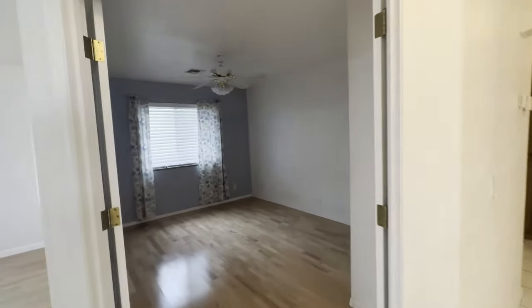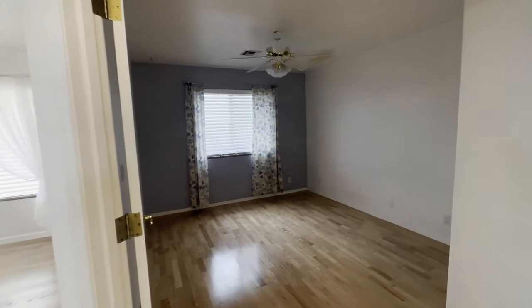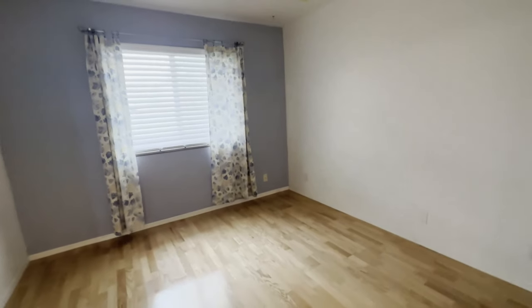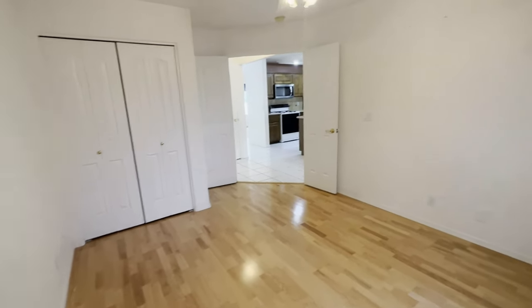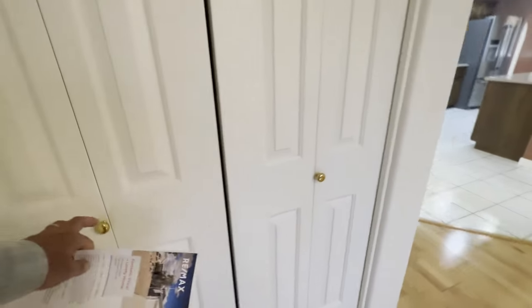The home is 1,814 square feet — three bedroom, two bath. This would be bedroom three, or it could obviously be set up as a den or office. And here's the closet.